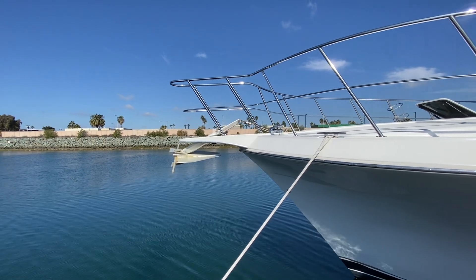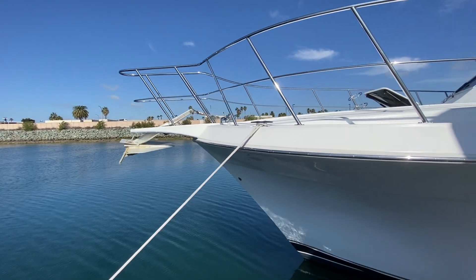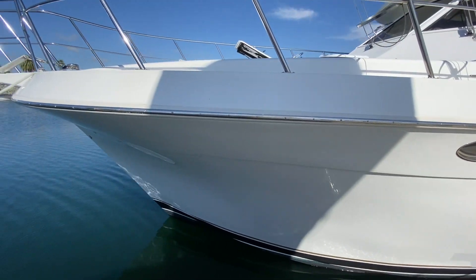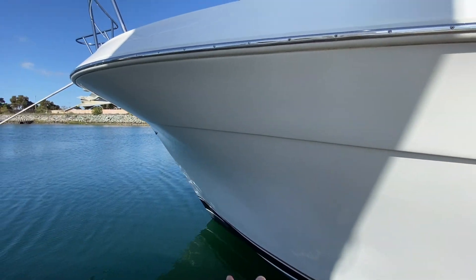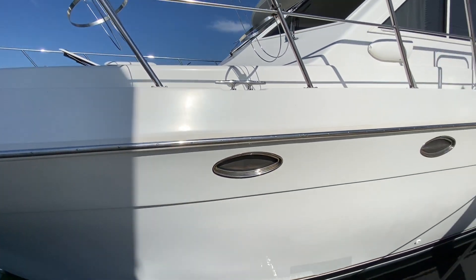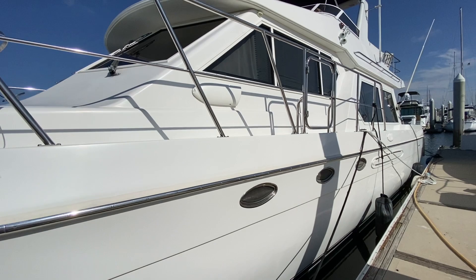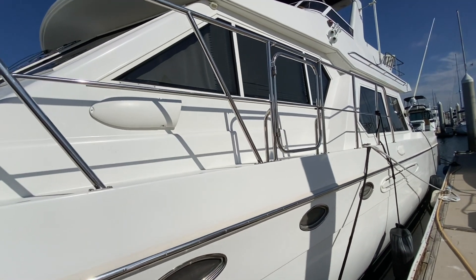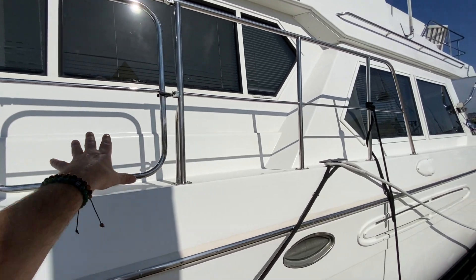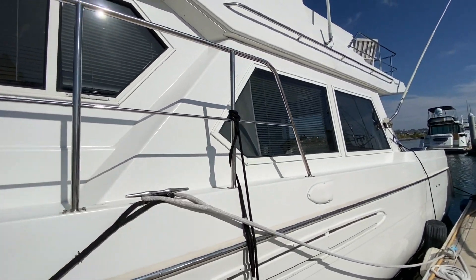We're going to start at the bow. As you can see there is a large fortress anchor here, with a nice gradual entryway into the hull of the vessel. There is a great flare that comes out that Navigator is quite known for, really keeping the vessel dry in rough sea conditions. Large, tall stainless steel lifelines, and boarding entry gates to both starboard and port side.